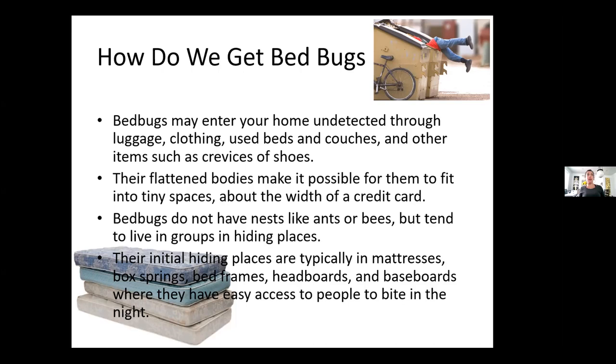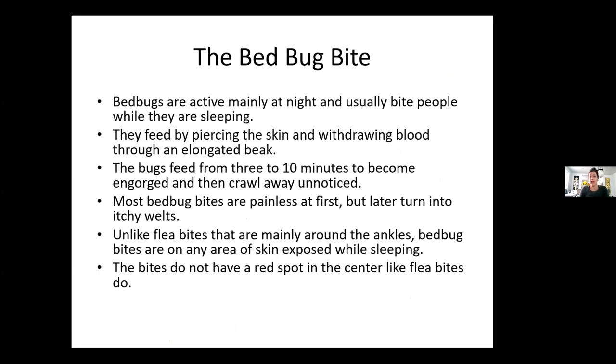Hotel policy: if you find a bed bug in your room, they will empty out all the rooms around that room, move everybody, and then take care of all the surrounding rooms. They start off flat and as they eat they get fatter and fatter. They are mainly active at night. They pierce the skin with their elongated beak and eat about eight to ten minutes at a time. Most bed bug bites are painless at first but later turn into itchy welts. Sometimes they look like flea bites because those are the areas exposed on your body while sleeping. The bites do not have a red center like flea bites do.